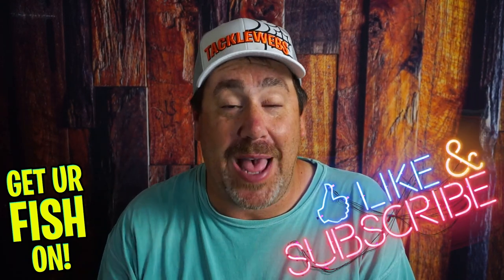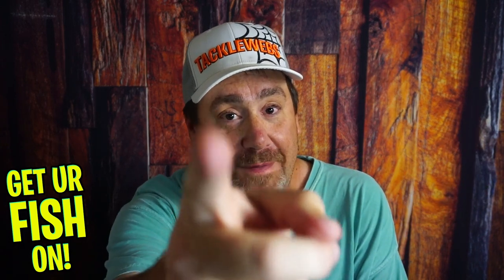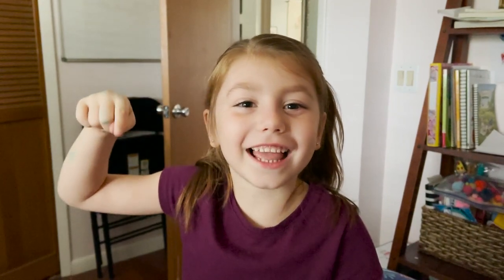So I gave you three lures — and one more, and that one's on me. You're welcome. I hope you guys like these kind of videos. Make sure you hit that like and subscribe button, and comment below and tell me what you think. Remember, take a kid fishing. Get your fish on. See you soon.